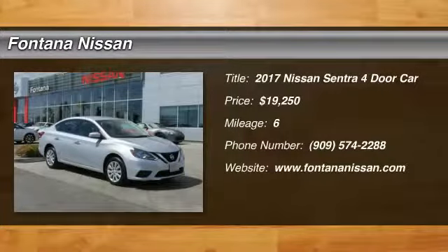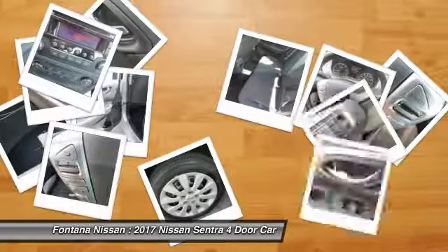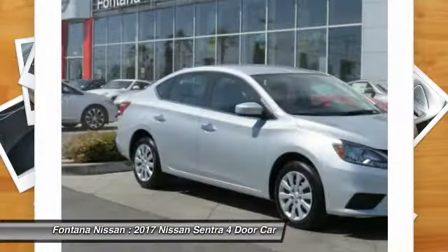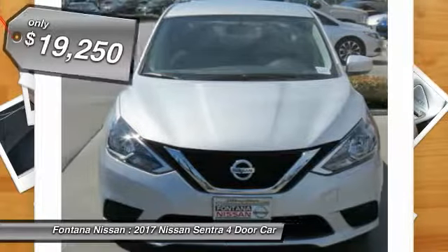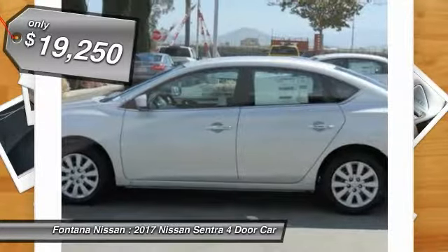2017 Sentra. With its spacious and versatile interior and stellar fuel efficiency, the Nissan Sentra is the obvious choice for anyone who wants to enjoy a stylish and comfortable ride, and is priced below $20,000.